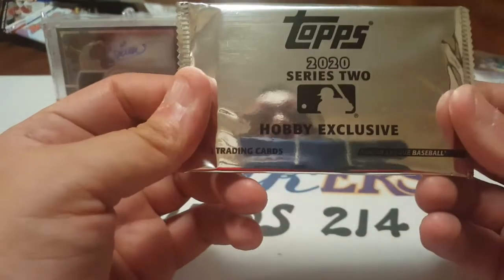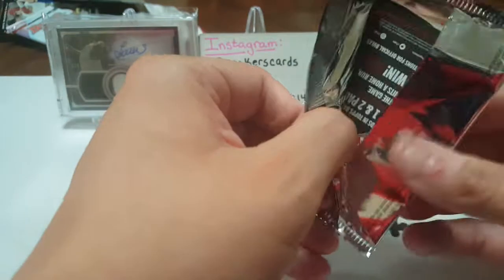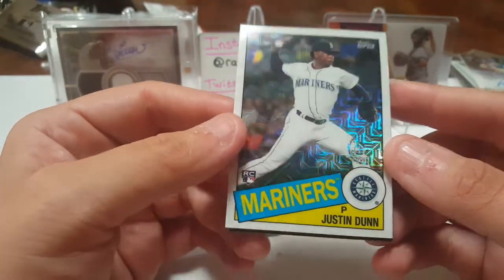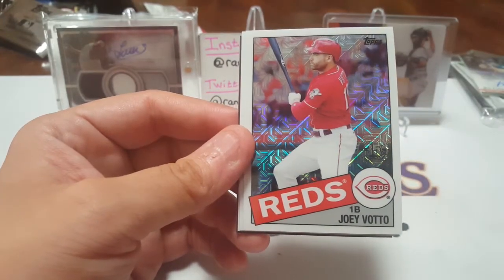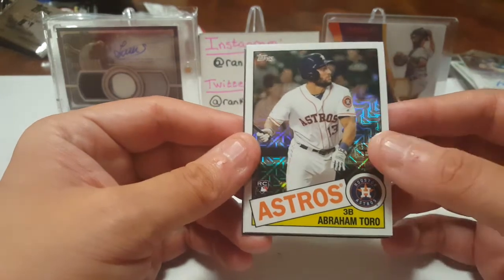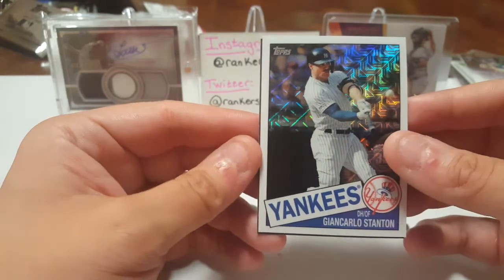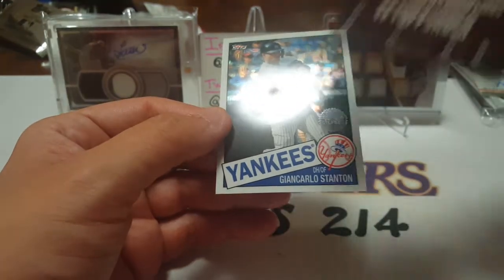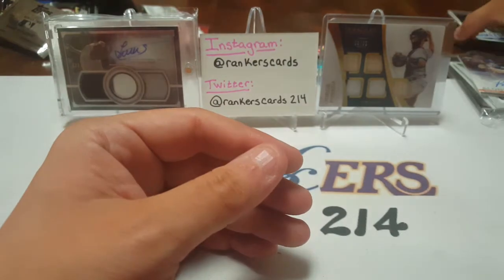Opening the Topps Series 2 2020 Hobby Exclusive — I guess you get this when you buy a hobby box, I was one of the lucky ones. Justin Dunn rookie — these are 35th anniversary cards, that's cool. Justin Dunn again, Joey Votto, Abraham Toro on the Astros — that's pretty funny — and Giancarlo Stanton. Very cool, that will go with my Yankee collection.